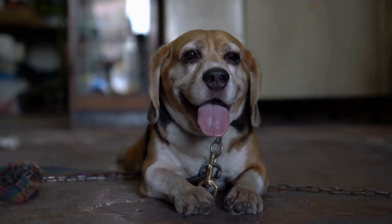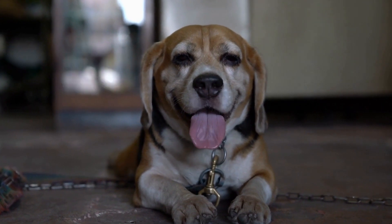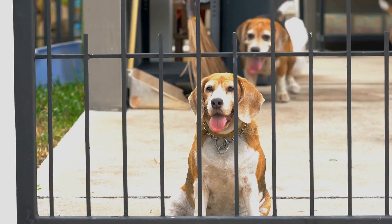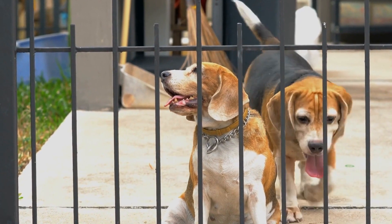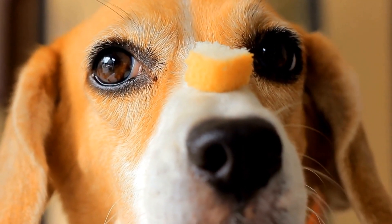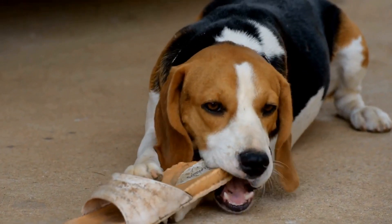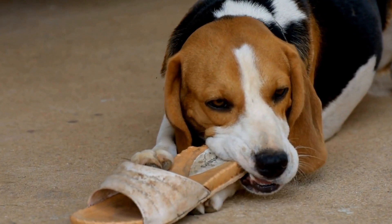Grooming. When it comes to grooming, both breeds are relatively low maintenance. Beagles have short coats that are easy to care for; regular brushing to remove loose hairs and occasional baths are usually enough to keep them looking neat and tidy. Jack Russell Terriers have a smooth or rough coat that also requires minimal grooming — brushing once a week and occasional bathing is sufficient to maintain their coat's health and appearance.